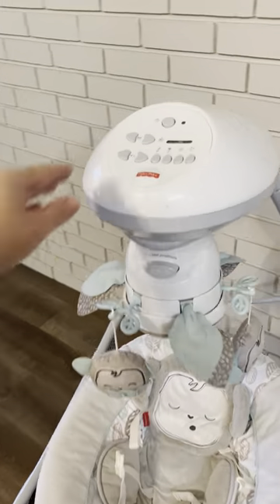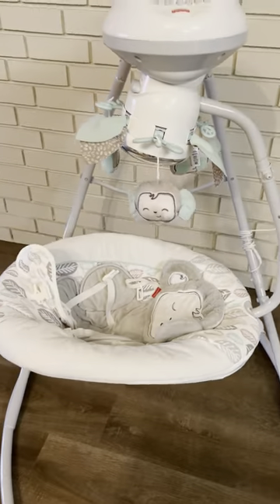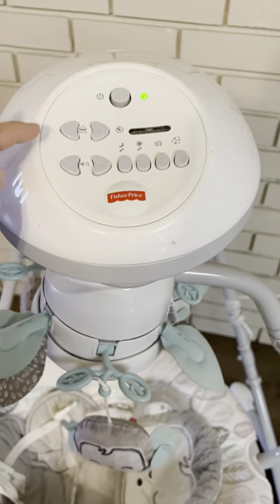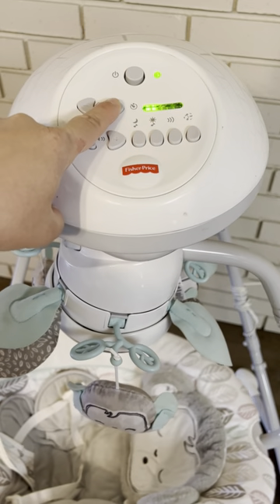You can swing side to side, just like it is now, or you can use the three seat positions — push that little button until it clicks out — and then now you have a head-to-toe rocking motion. Whenever you turn it on, this is actually where the swing will start.